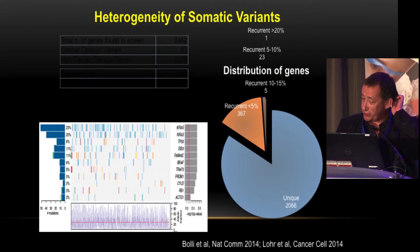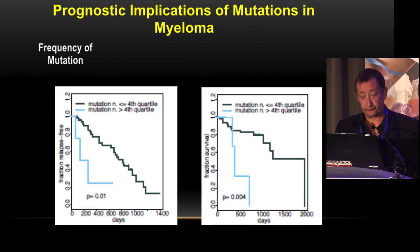Looking at the different mutations observed in myeloma, we see huge heterogeneity. The most mutated genes are KRAS at 23% and NRAS at 20%, after which frequencies drop to 10% or much lower. This is really different from other hematological malignancies like Waldenström or hairy cell leukemia, where a single dominant mutation exists. In myeloma it is truly heterogeneous, and except possibly BRAF, there are no clearly druggable mutations for targeted therapy. The more mutations present, the worse the prognosis.